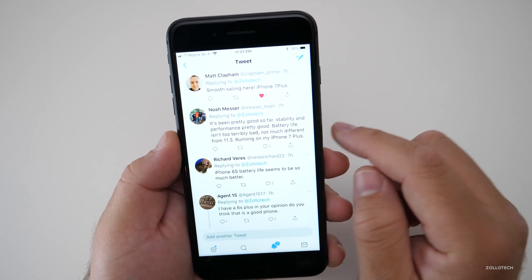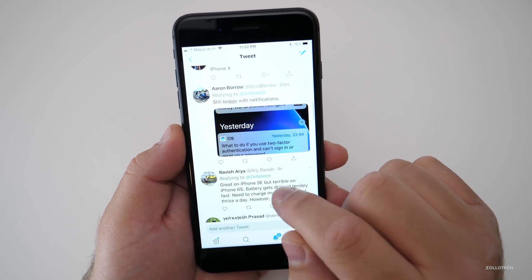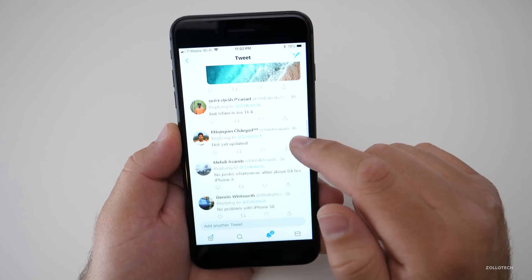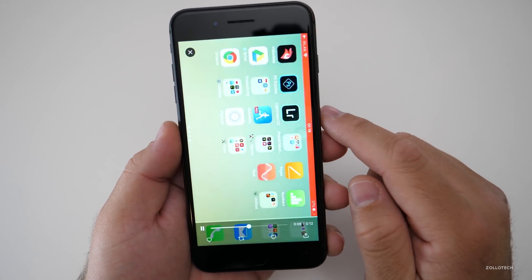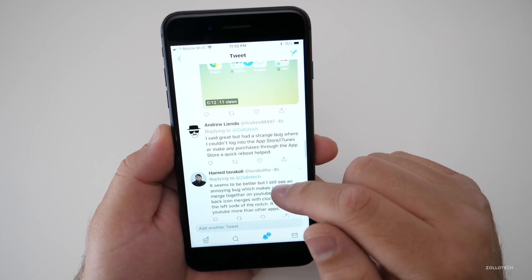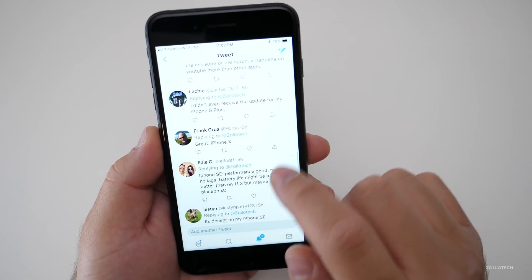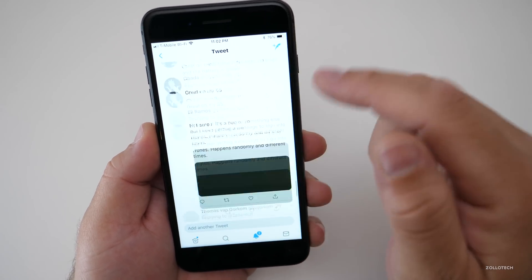iPhone 6S battery life seems to be so much better. Still some buggy notifications — notifications overlapping for some users. Some people report no problems whatsoever on iPhone X and iPhone SE. There's a dock problem for some people where it auto-rotates when you unlock. A strange bug where some couldn't log into apps, the App Store, or iTunes — a quick reboot helped. iPhone SE performance is good, no bugs, no lag. Battery life might be a little better than 11.3. A lot of people are saying good battery life.